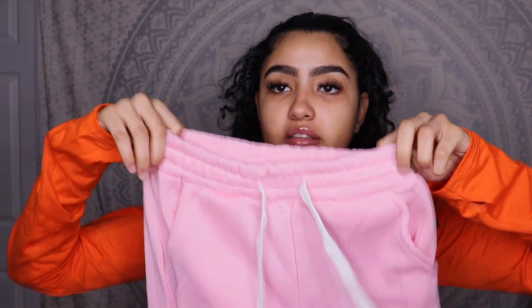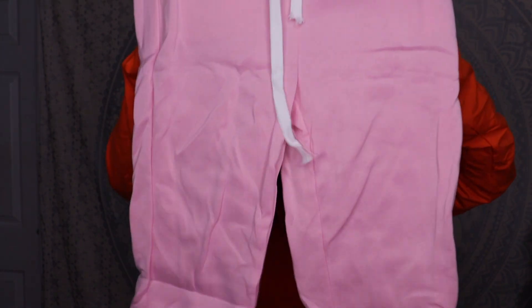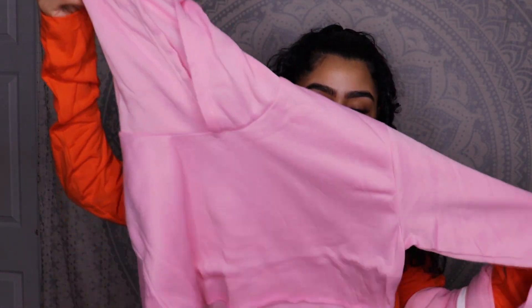Moving on to the next piece — while I was picking these clothes I was stepping outside my comfort zone with colors, because this next set is really bright and funky. I got this sweatpants set: high-waisted sweatpants and a cropped pink hoodie in this bubblegum pink color. Let's try it on and see how it fits.